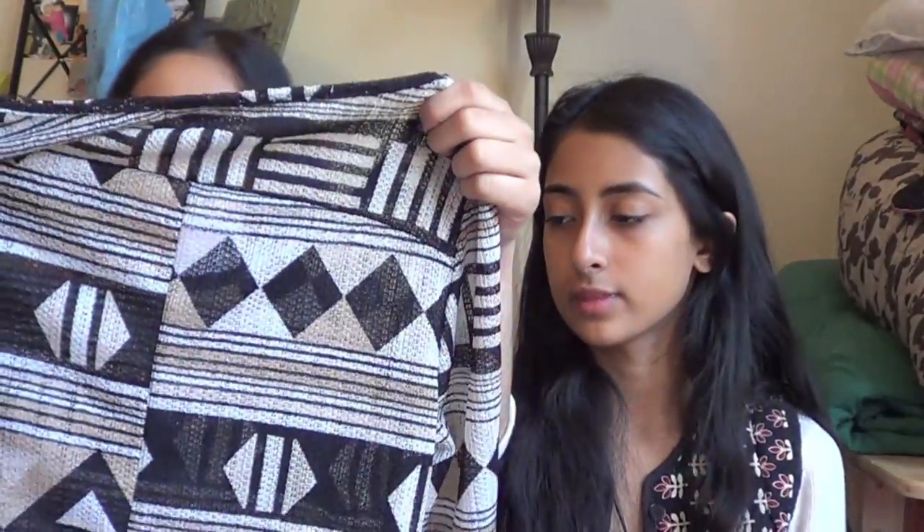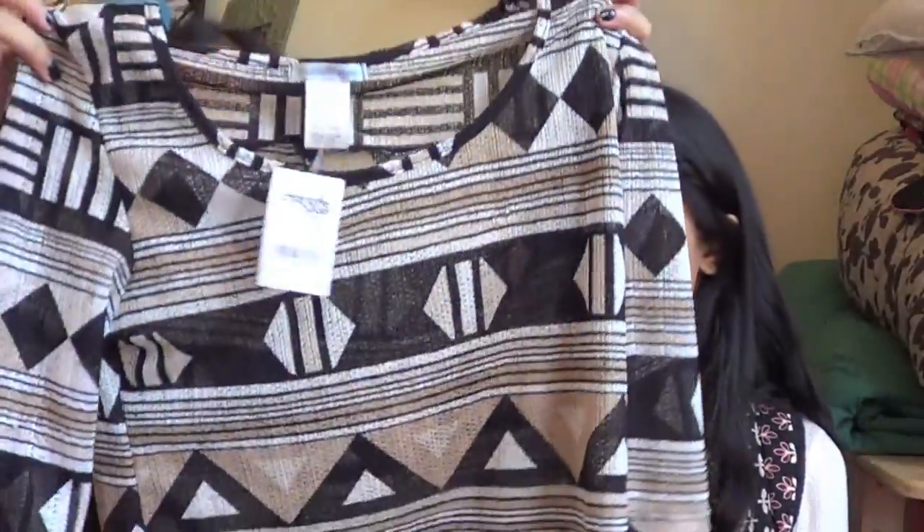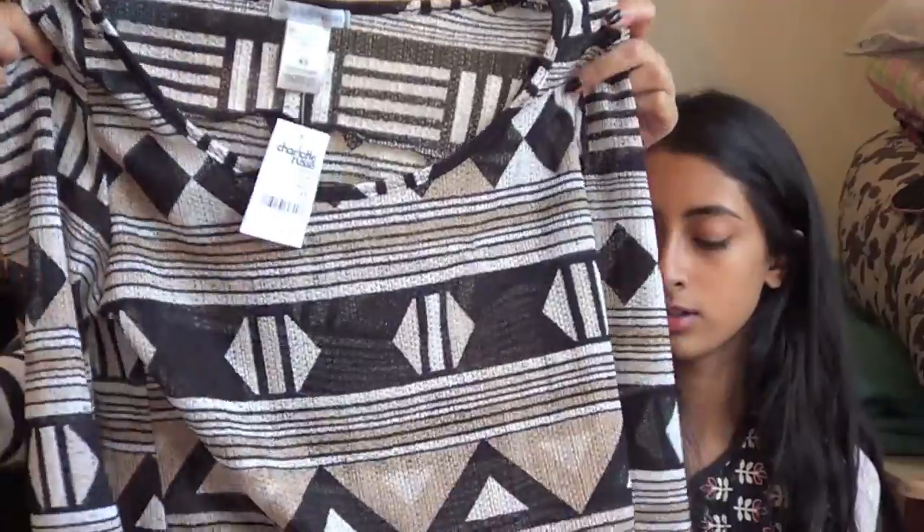I also went to Charlotte Russe and got a lot of shirts because I really needed new shirts for back to school. Most of you know I've been in Pakistan for the past three months, which is why I didn't do back-to-school shopping until today. The first thing I got is actually the shirt I'm wearing — it's a black and white striped knit material with a strip of white lace down the back. I also got a tribal print knit top with a high-low hemline — I really like it because it's different from anything I have.